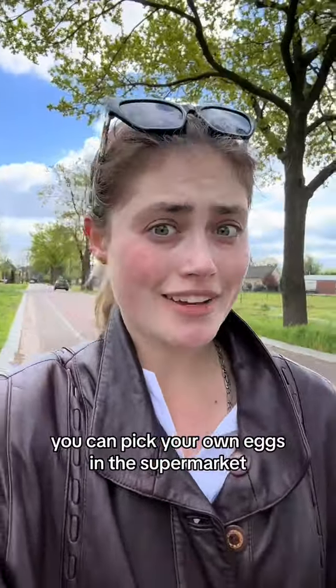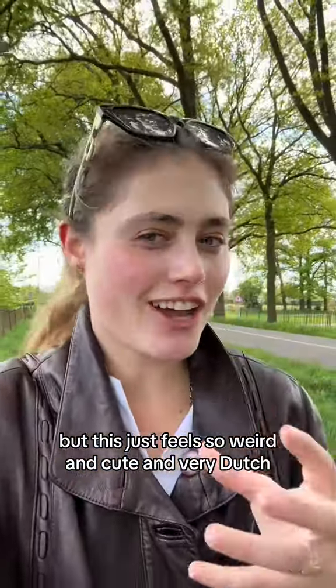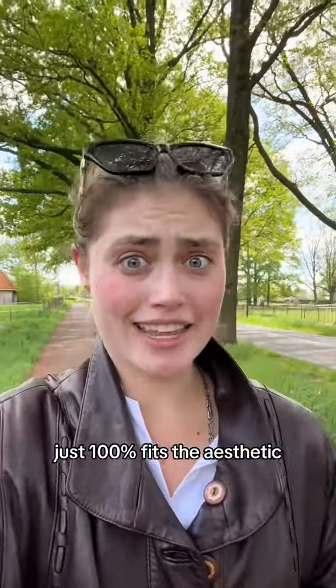And number three: you can pick your own eggs in the supermarket. They literally have it laid out for you. I don't know why, but this just feels so weird and cute and very Dutch. Like when I think of the Netherlands, I just think of little cute things, and this just 100% fits the aesthetic.